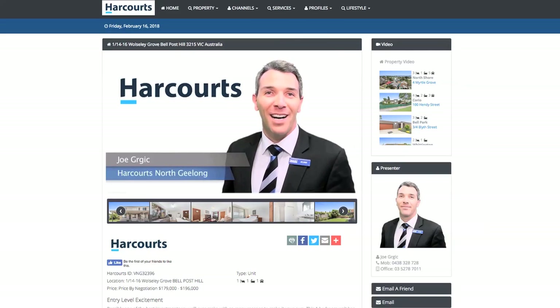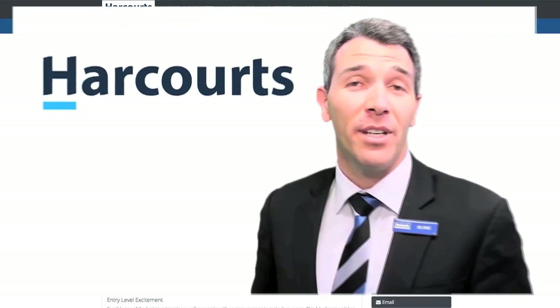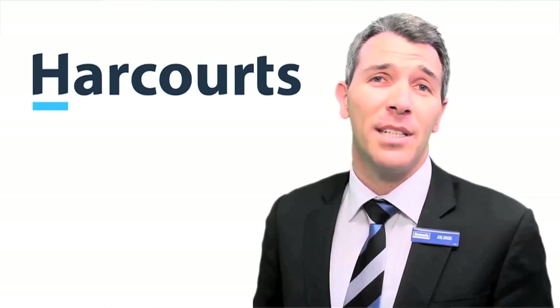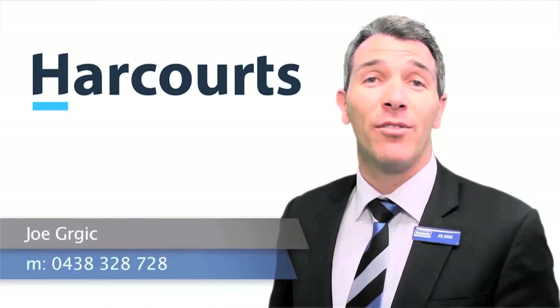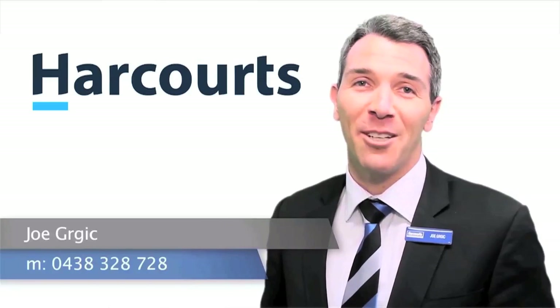Hi, I'm Joe Gugich from Harcourts North Geelong. Thank you for taking the time to view this property. If at the end of the video you have any questions about this property or any other property listed by our office, please feel free to give me a call on 0438 328 728, and I look forward to hearing from you.